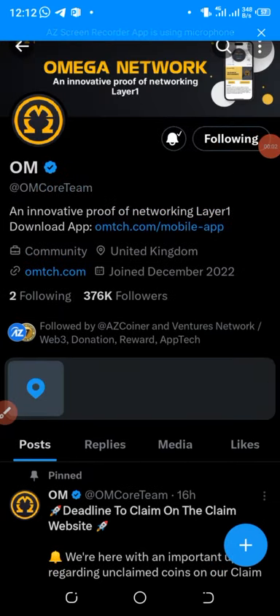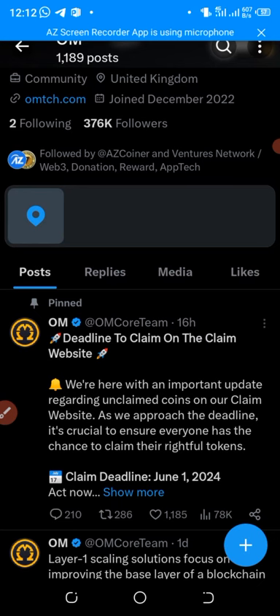Hello everyone, welcome back to Legit Updates Family — a world of crypto, free and legit mining and airdrops. Today I have two updates for you guys in this video. The first update is how to claim your Omega Network, and then there is also an update on Open ES (OES). I will explain both step by step, so make sure you don't skip any part of the video.